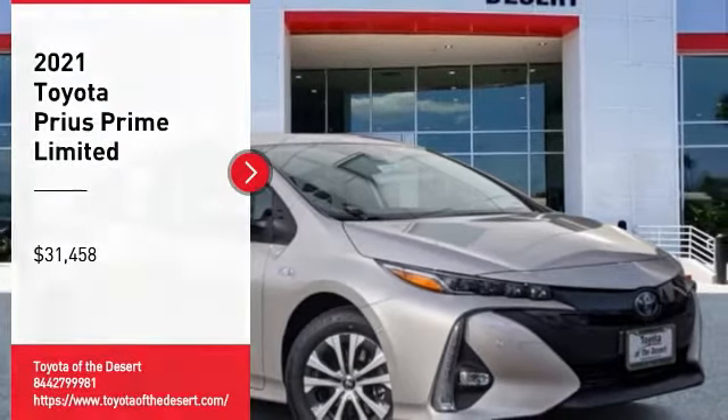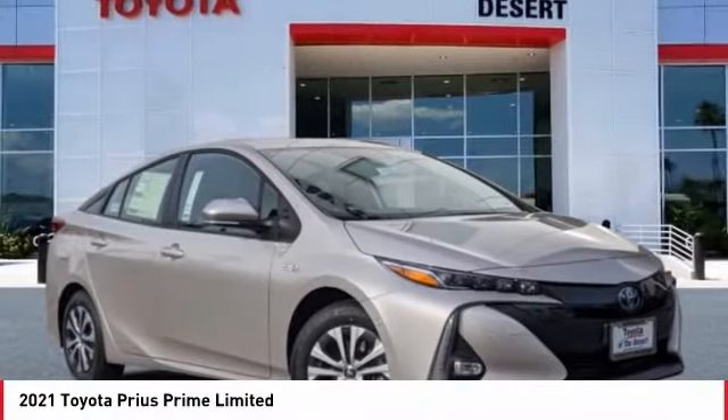Looking for the right vehicle? Check out the 2021 Prius Prime.